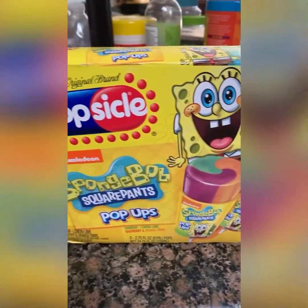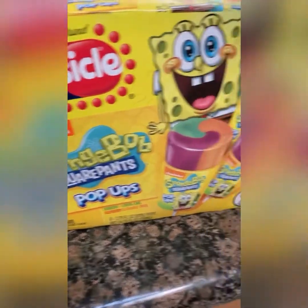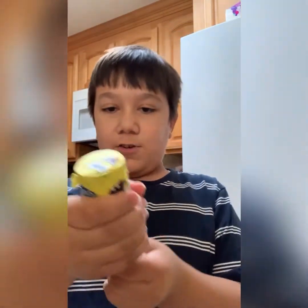We went to Albertsons and we did not find any SpongeBob Popsicles, but we found a SpongeBob Push-Up, so we're gonna see which one is better. My brother Jacob, let me say hi. Hi. Okay, so we're gonna open these, let's try it.